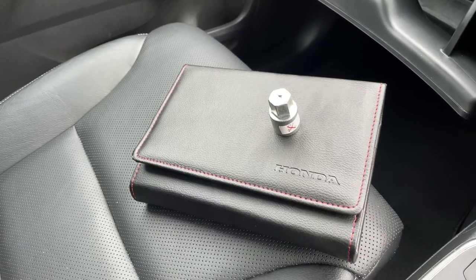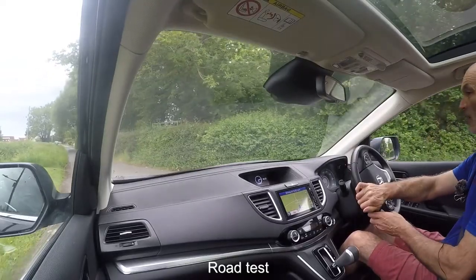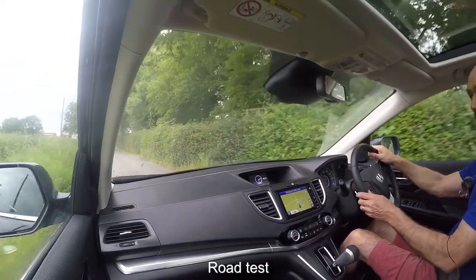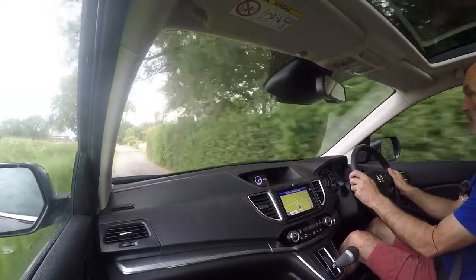Finally, just to show you — owner's manual pack, locking wheel nut key, both here and present with the car. This is a quick road test video for a Honda CRV 2-litre EX automatic.